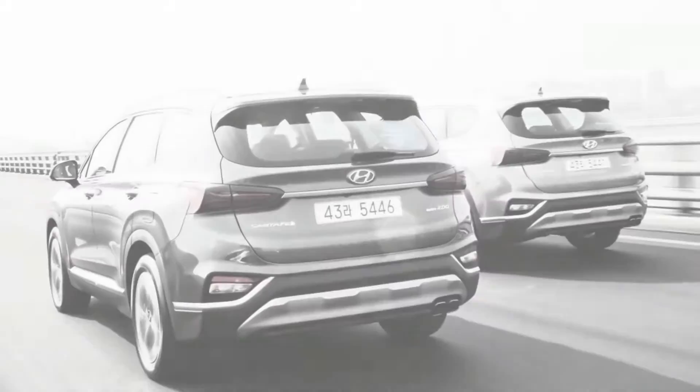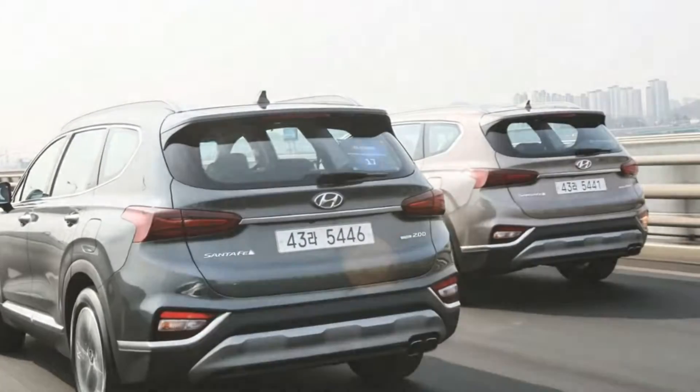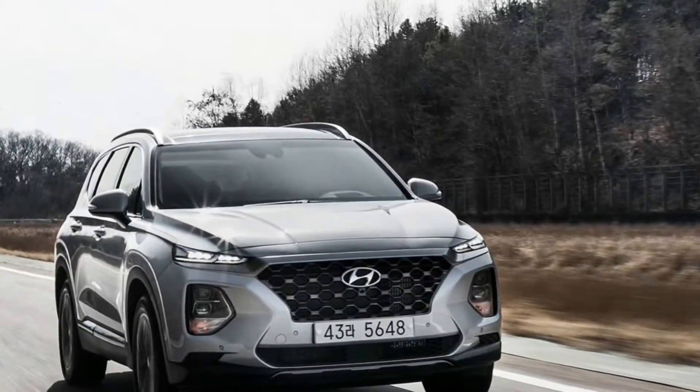Along with the new Kona and fuel cell Nexo, there will be a new Tucson and a smaller-than-Kona crossover by 2021 too. If you're counting, that's six new or redesigned SUVs in half as many years.